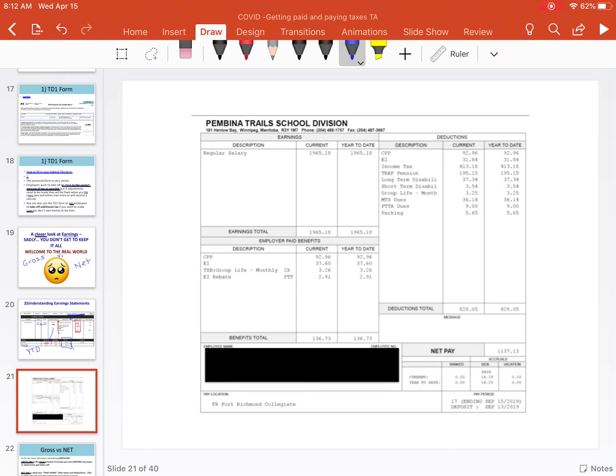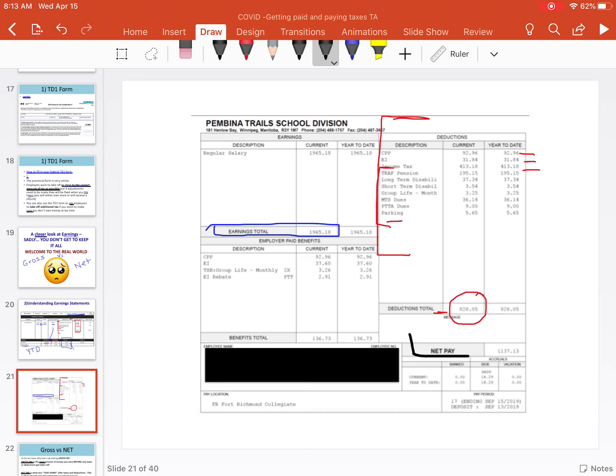Here's just another example — earnings statements and pay stubs don't all look the same. This one is salary-based, so it's not going to show an hourly rate. The earnings total is also known as the gross pay. Then we've got all of our deductions — we still have CPP, EI, and tax. Your employer might also be taking off other deductions such as union dues, pension, benefits, or parking. So deductions total here is $828.05, which subtracts from your earnings and leaves you with your net pay. Net pay is what's actually getting deposited into your account. Also pay attention to when that deposit is actually happening and what pay period it was from.